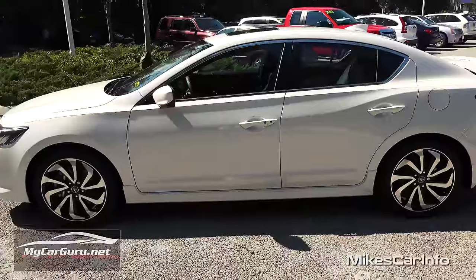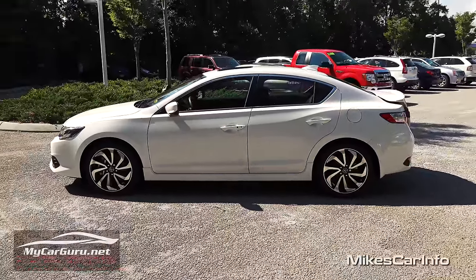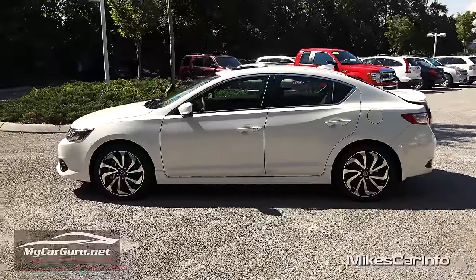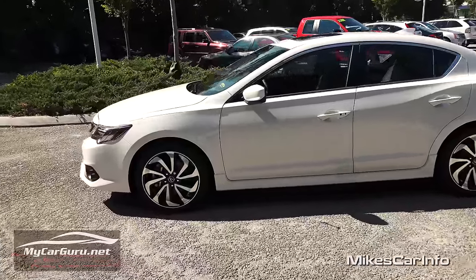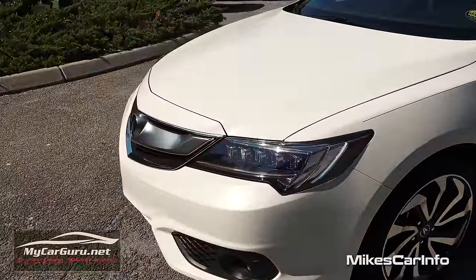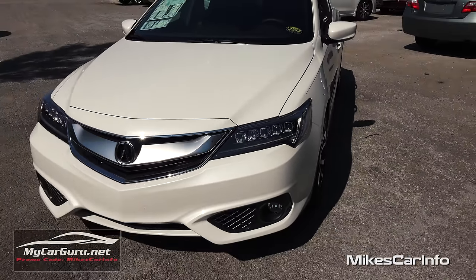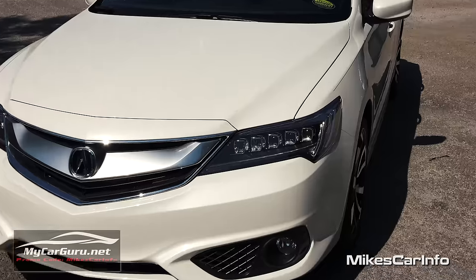Let's take a look at the profile — you have that deck-lid spoiler and some nice contours. Up front, this one has the Jewel Eye headlights, which are awesome. I love the Jewel Eye headlights.